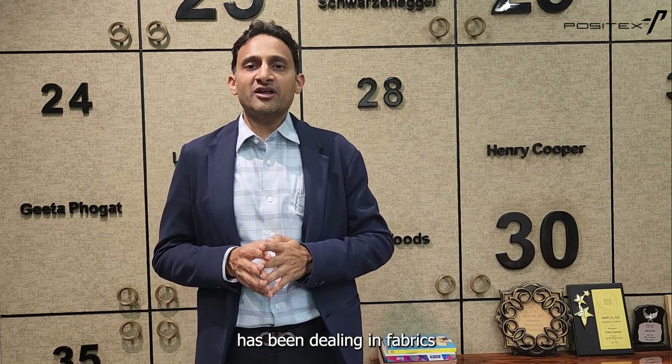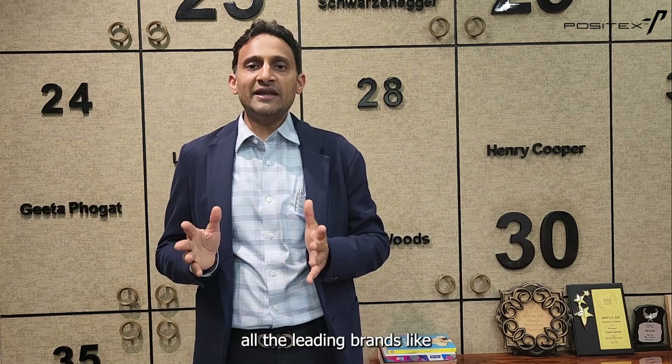Hi, my name is Chetan Agarwal from Poderis Private Limited. Our company has been dealing in fabrics for sportswear and outerwear since 2005. We have offices all across India and in Bangladesh, catering to almost all the leading brands like Adidas, Reebok, Puma, Lotto, Fila, Performax, and Lila.